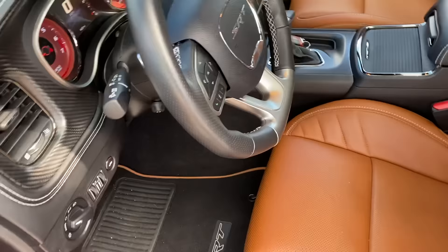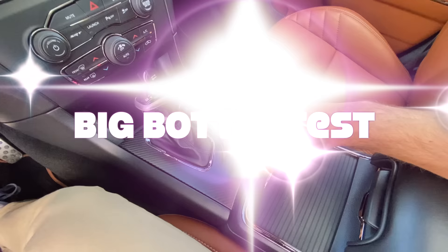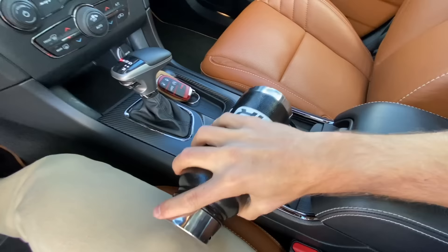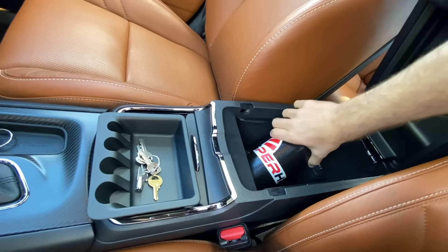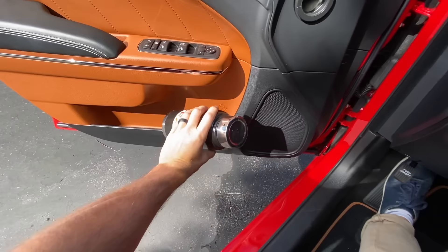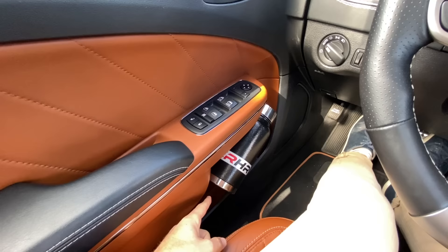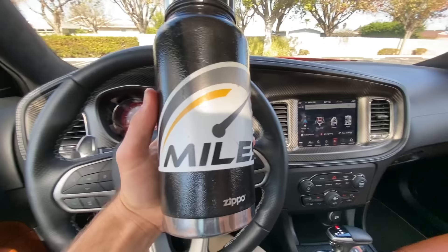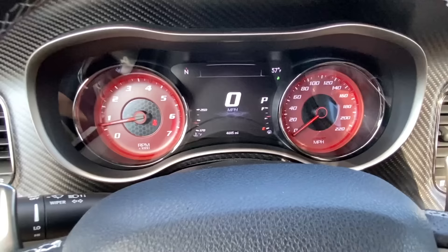Now the big bottle test in the Charger Hellcat Red Eye. The cup holders? The big bottle doesn't fit. The center console — I'm not optimistic — but wow, it actually fits in there. Door pockets: oh wow, it kind of fits and it stays. That's crazy — it doesn't look like it should stay but it does. The Charger Hellcat Red Eye passes the big bottle test. And now it's time to rev it up and take it for a drive.